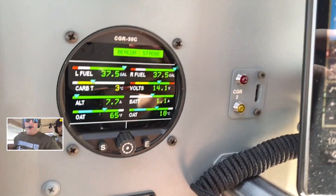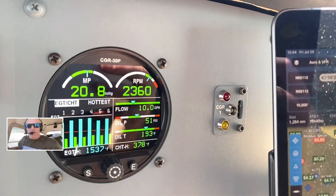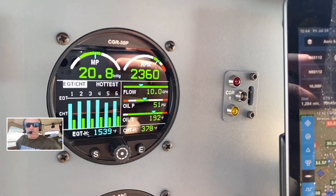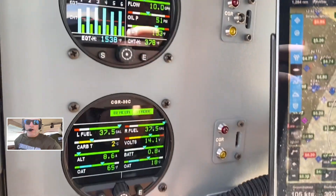EI CGR-30, or MVP-50 I believe it is — somebody might correct me if I'm wrong on that — but pretty neat stuff. Highly recommend, 5 out of 5. And again, great people over at EI. Hard to beat that.